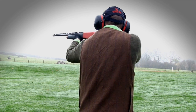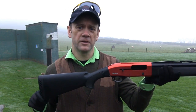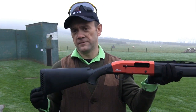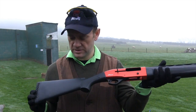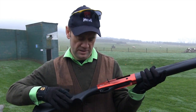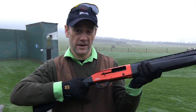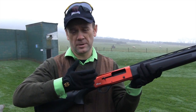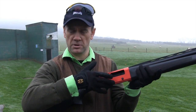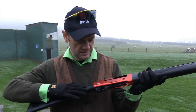Starting at the butt, we have a ventilated recoil pad. You could be forgiven for thinking that this is something to do with a trap gun, but increasingly this kind of device is found on more sporters. Moving up the stock towards the bolt, you've got quite a wide radius there, which means the hand is in a fairly relaxed position. Some modern trap stocks hold the hand in almost a cocked position, which puts quite a bit of stress on the wrist, but I quite like the way this has been designed.